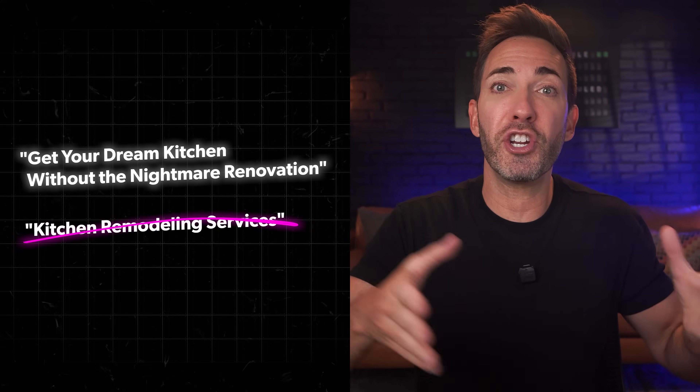So your headline could say something like 'get your dream kitchen without the nightmare renovation' instead of just 'kitchen remodeling services.' Nobody wakes up wanting kitchen remodeling services — they wake up wanting that beautiful kitchen without the hassle.